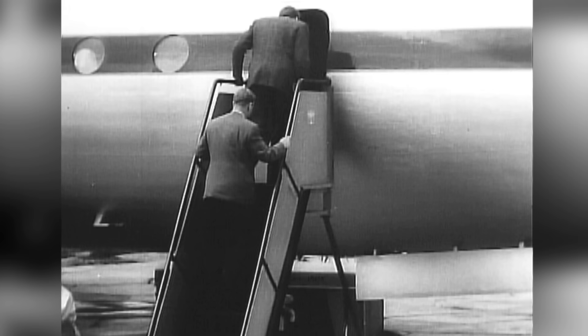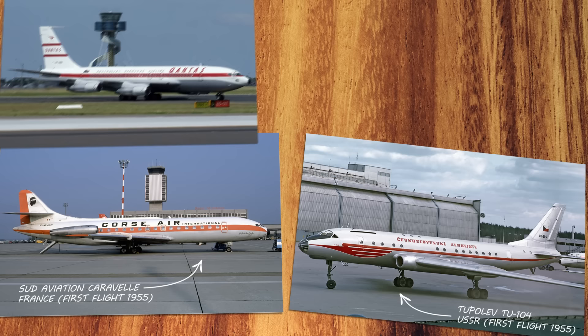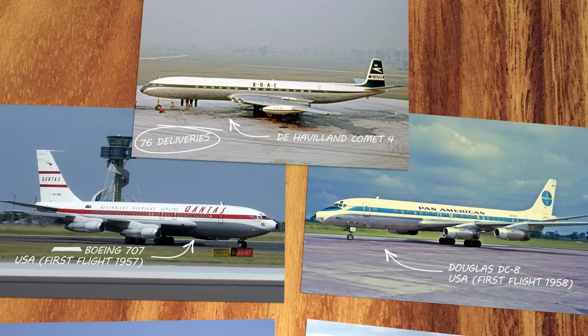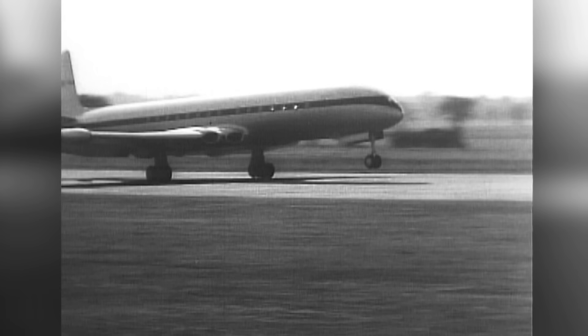The entire Comet fleet was grounded for years while the investigation lumbered forward. But in the end, none of the grounded planes would ever fly again. While de Havilland worked to modify its design — switching to round windows and increasing fuselage thickness — the rest of the world was catching up. Aircraft manufacturers from around the world introduced their own jet-powered offerings. In 1958, the Boeing 707 entered service and Douglas began producing the DC-8. That same year, the de Havilland Comet 4 entered service, but it couldn't compete with the American offerings, which were now larger, faster, and more efficient. Only 76 Comet 4s were ever delivered to airlines, compared to over 500 DC-8s and over 1,000 707s. America's stranglehold on the civil aviation market would only grow tighter in the coming decades.